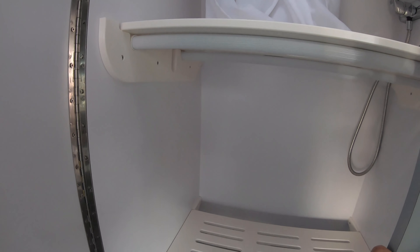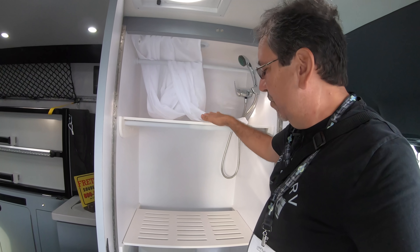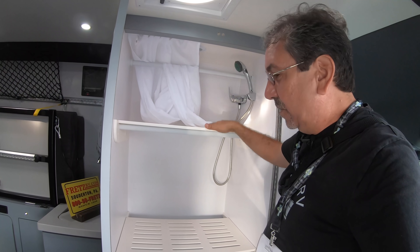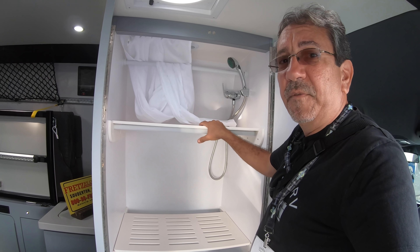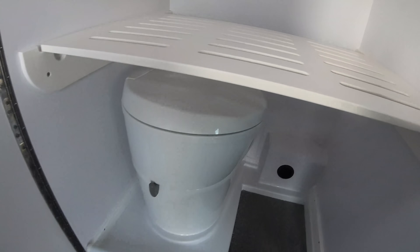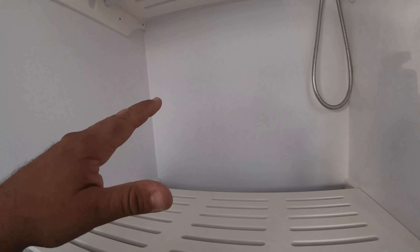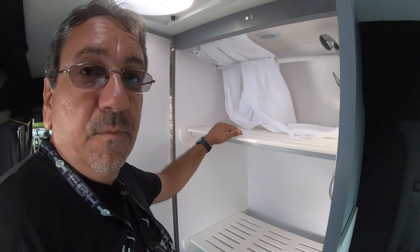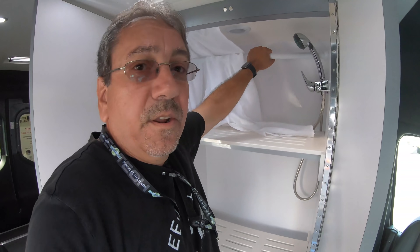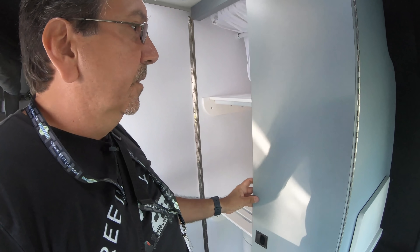When you have an RV like this, you won't use the bathroom unless it's an emergency. You do have a shower if you want. I imagine the tank capacity will be fairly small. Here we have a cassette toilet. The bathroom would double as a closet most of the time — you have a bar here to hang a coat and some shelves.